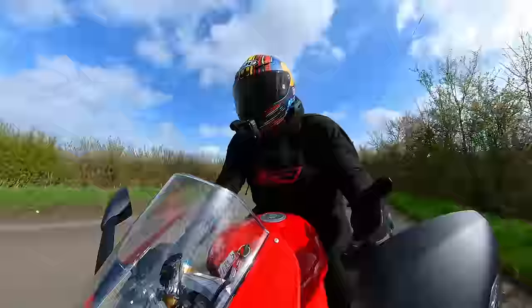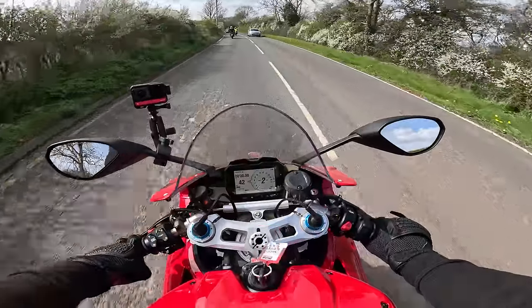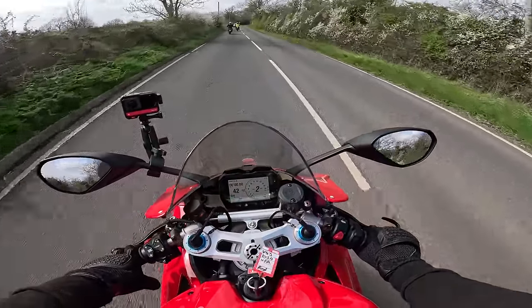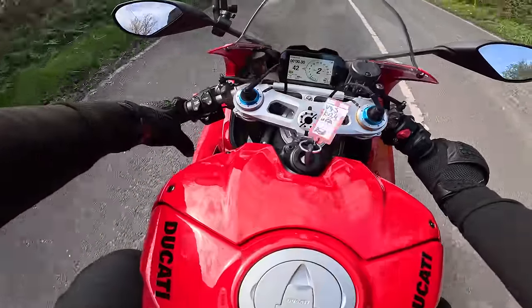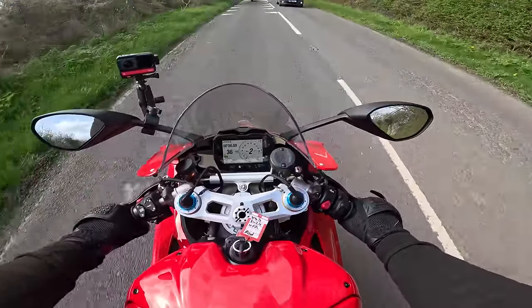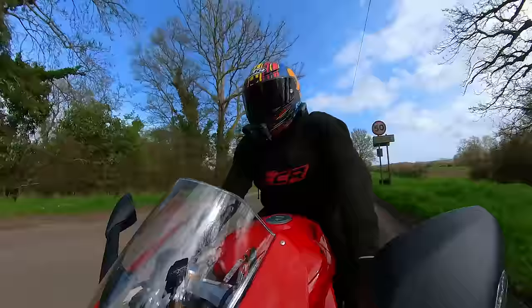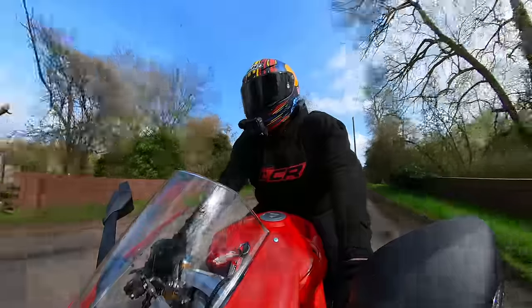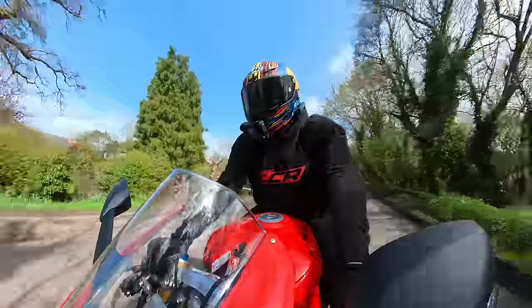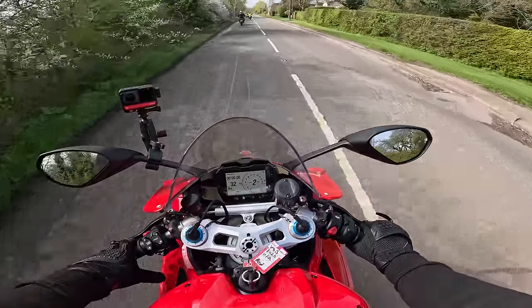With the wheelie control dialled down, it starts to pick up the front wheel. It is way more comfortable than the older bike. I don't know if they've changed the ergos - maybe they've widened the bars a little bit. But it feels like I could actually live with this. I could live with this riding position.